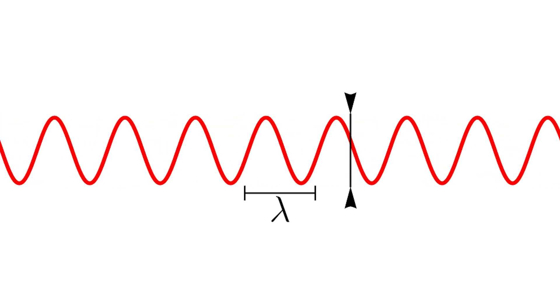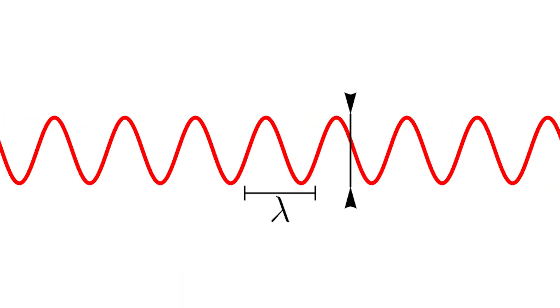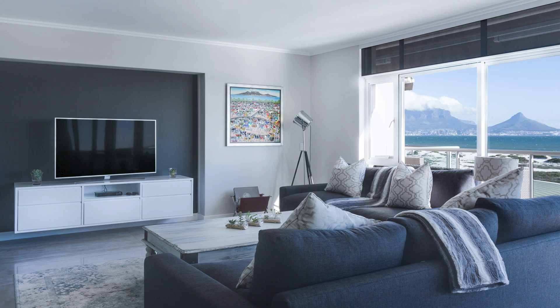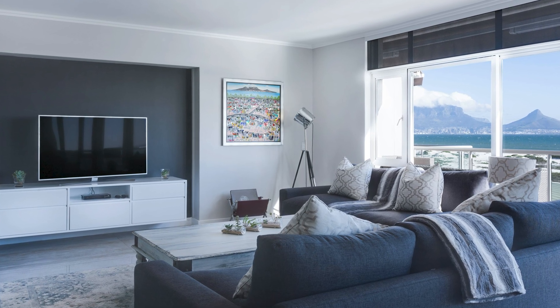Those peaks and dips in bass energy are called standing waves, because the peaks and nulls don't change unless you change the physical dimensions of the room and the frequency of the bass tones. Besides, even if you did alter the room's dimensions, you'd be left with a whole new set of peaks and troughs to deal with. So the problem becomes one of defeating or lessening the intensity of the big peaks and somehow smoothing out the levels of the nulls.